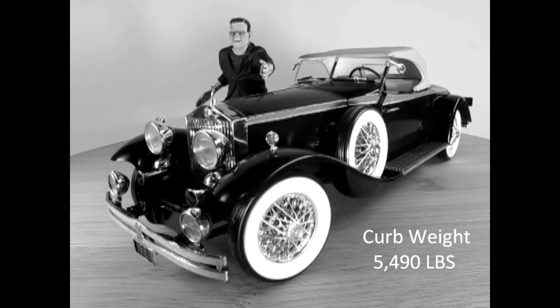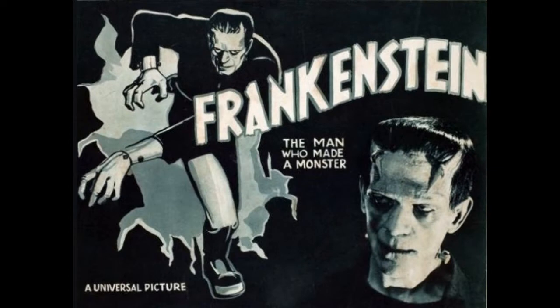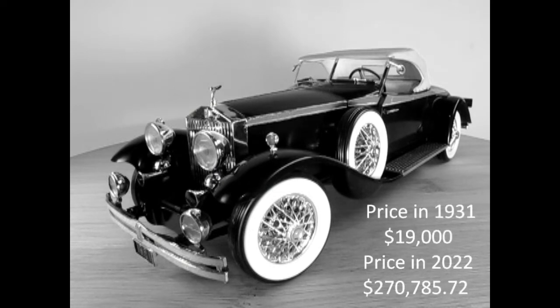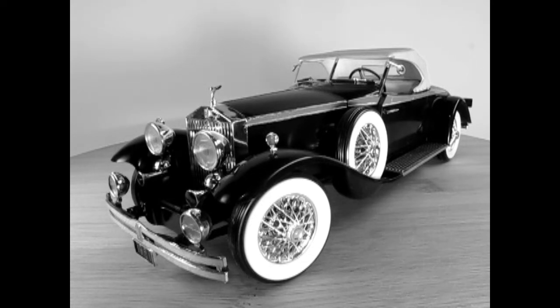Incidentally, Frankenstein came out in the same year of 1931. In 1931, the price for a Rolls-Royce Phantom II cost $19,000 American, which is equivalent to $270,785.72 American today.